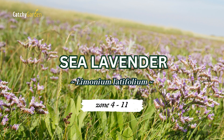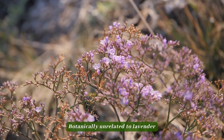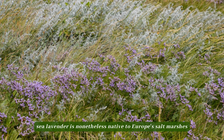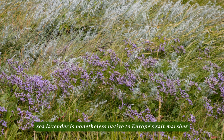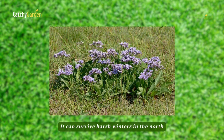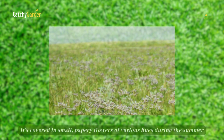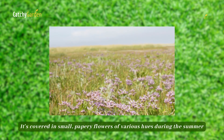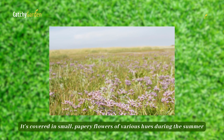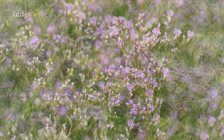Number two: sea lavender. Botanically unrelated to lavender, sea lavender is nonetheless native to Europe's salt marshes and coastal sand dunes. It can survive harsh winters in the north and is also resistant to salt and wind. It's covered in small, papery flowers of various hues during the summer. Zones 4 to 11 are ideal for growing sea lavender.